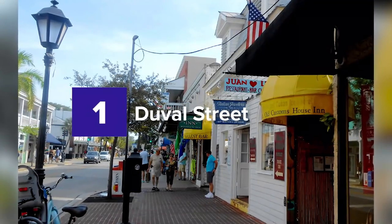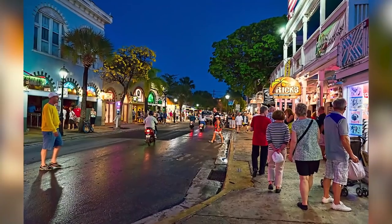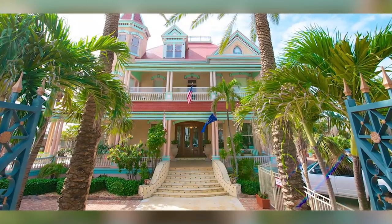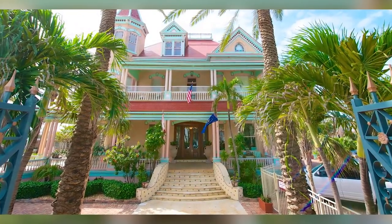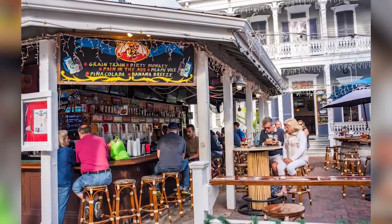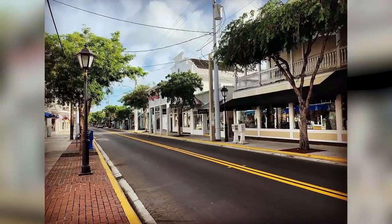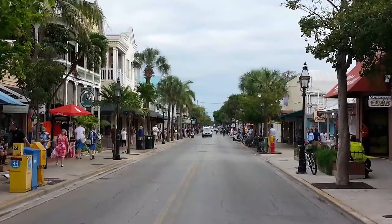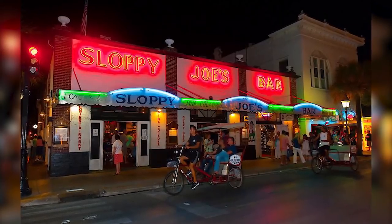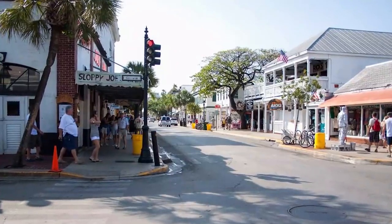1. Duval Street. Eventgoers should look no further for great performances, a fascinating vibe for socializing, countless hubs, and an impressive atmosphere. Event fanatics, shopaholics, and coffee lovers will all fit in on Duval Street. This haven also has museums, souvenir shops, galleries, and cafes. The famous Duval Street hosts several cultural events, including Fantasy Fest, a well-known themed street party similar to Mardi Gras, which runs for the entire last week of October annually.